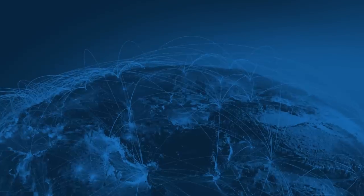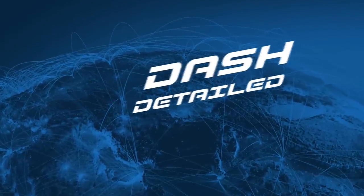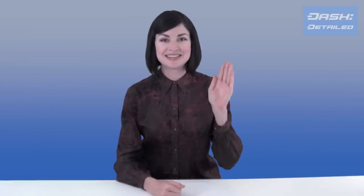Hot fixes, cold fixes — we've got all your fixes here at Dash. Lend me your ear and I'll tell you what I mean. Hi, I'm Amanda B. Johnson. Thanks for joining me on Dash Details.